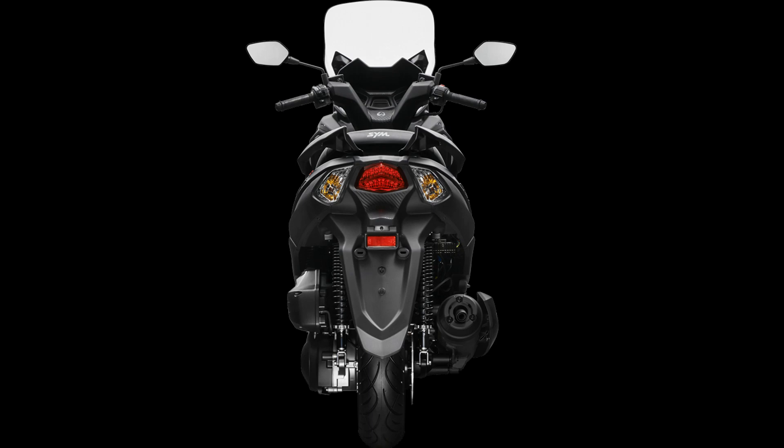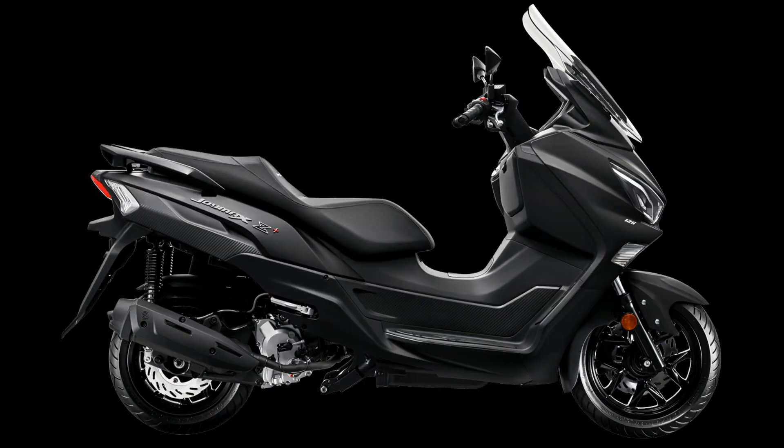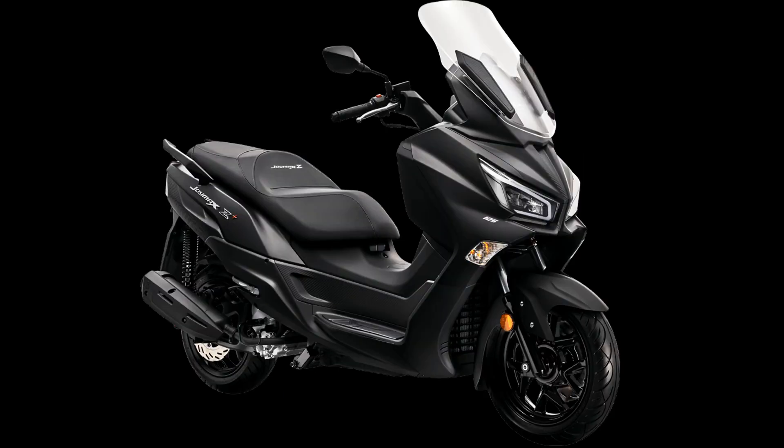The seat is 737 millimeters high from the ground, and beneath it is a 48-liter trunk — a strong point for its load capacity of up to two helmets. In the glove compartment, there is a USB socket with Quick Charge 3.0 to recharge your smartphone.